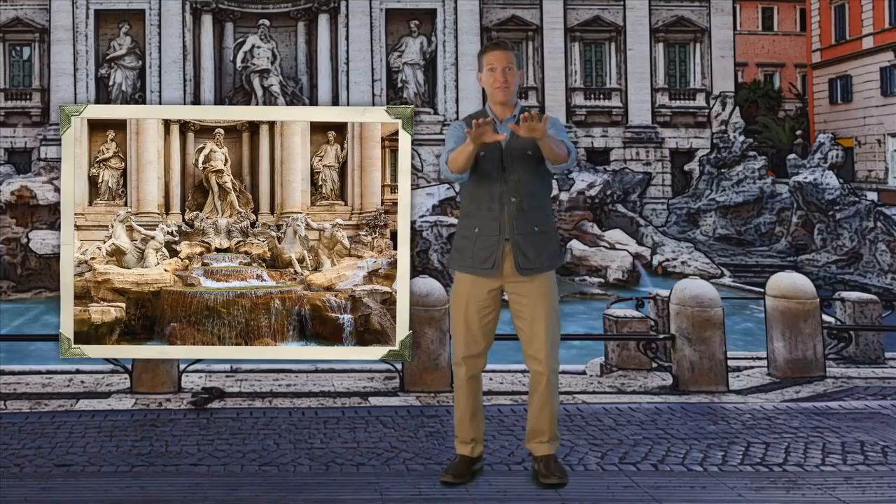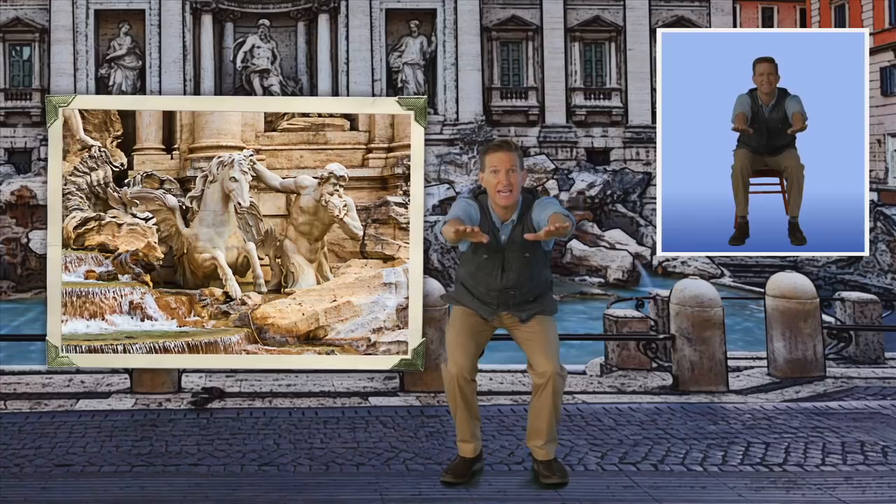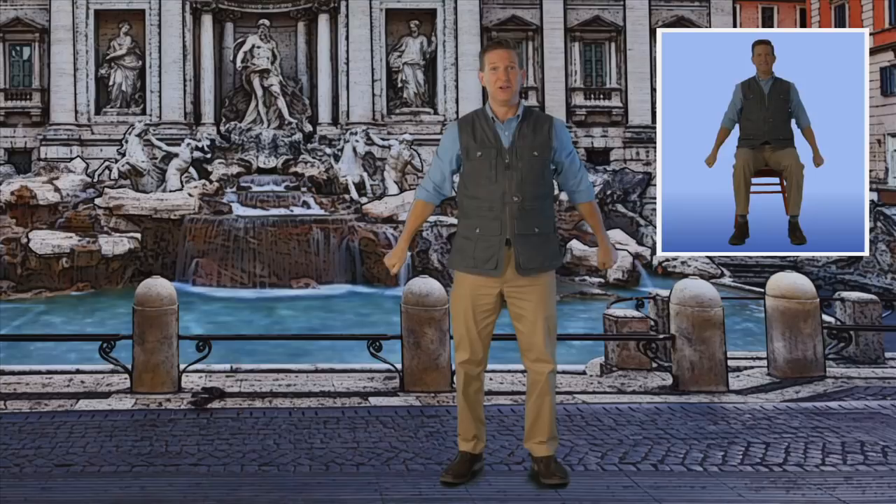One calm — squat down with me — and one wild. Back up! Put your arms out! These horses depict the two states of the ocean: calm and wild. Calm gentle seas and wild powering waves. One more time: calm ocean waters and wild stormy seas.